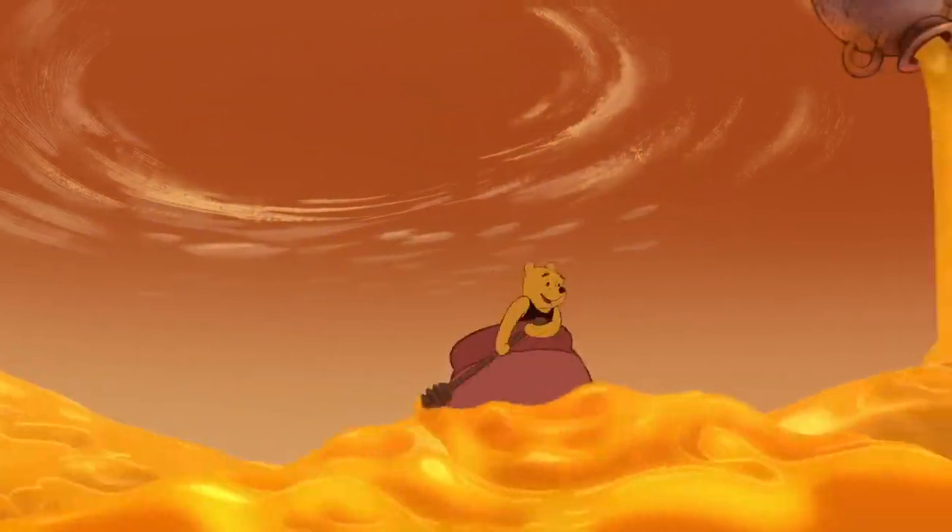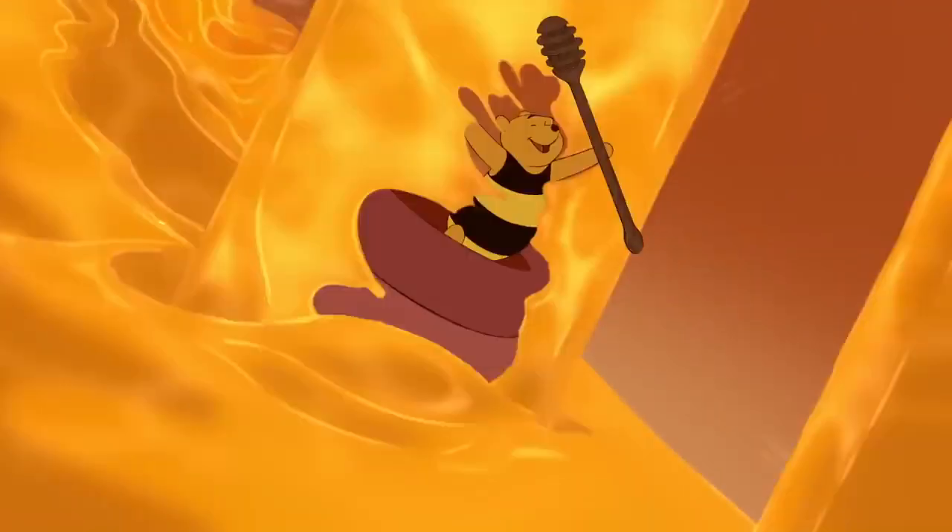So there we are, we've looked at what honey is, how it's made, and why it doesn't spoil. Thanks very much for watching, and I hope you enjoy your honey as much as Winnie does.